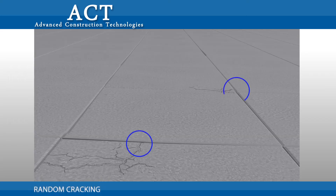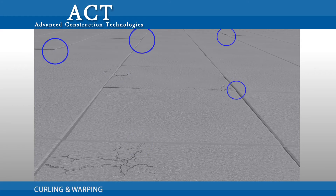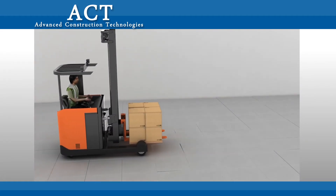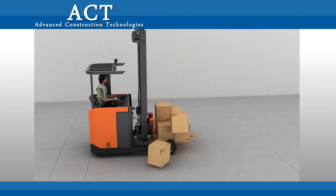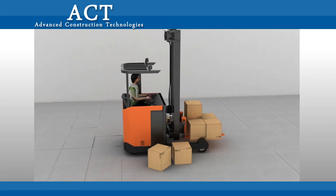Apart from consuming more time and labor, this saw-cut method also led to weak joints, random cracking, curling, and warping. Uneven floors hamper the movement of material handling equipment like forklifts, leading to low productivity, increased maintenance, and deteriorated floor joints.